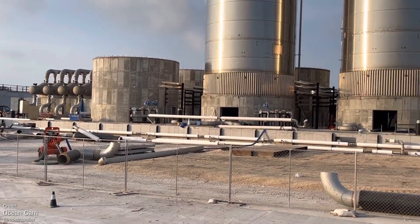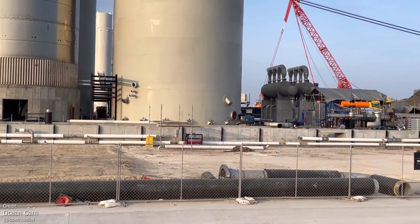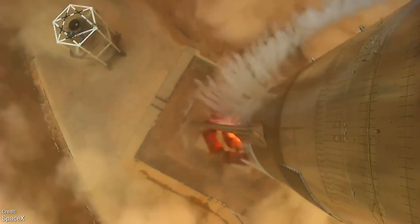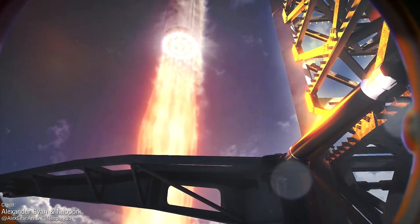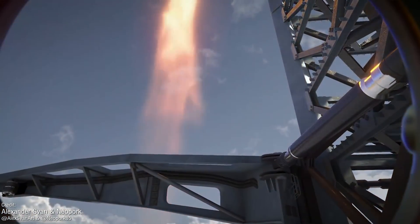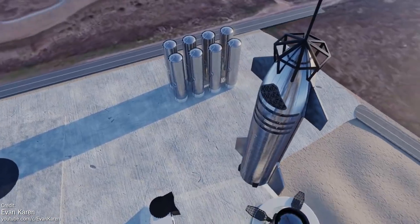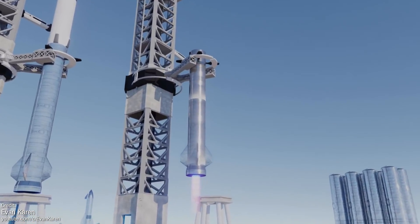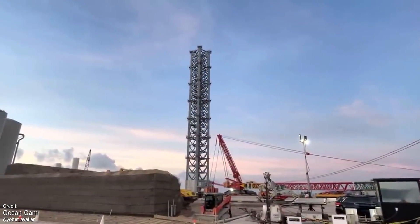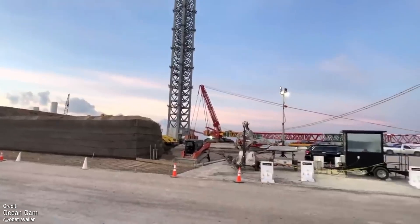Work continues at Boca Chica Starbase at the reliably rapid rate SpaceX have been flying at for the past few months. While we're no longer seeing the regular number of flights from earlier in the year, this downtime will have an immense payoff very soon, as all the work SpaceX are doing right now is centred on getting the launch site ready to support an orbital launch. The launch integration tower has had its seventh module installed, and is only one more segment away from full height, with the launch platform next to it approaching completion as well.